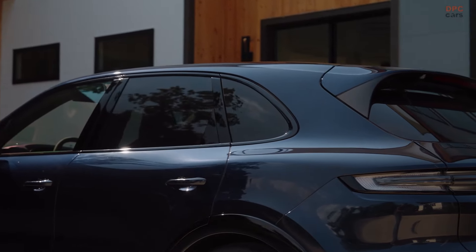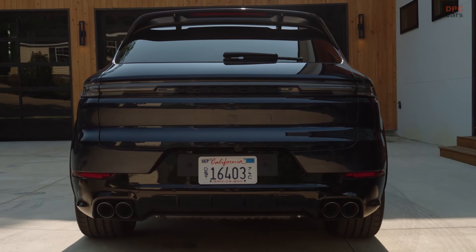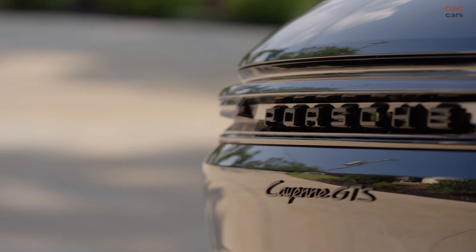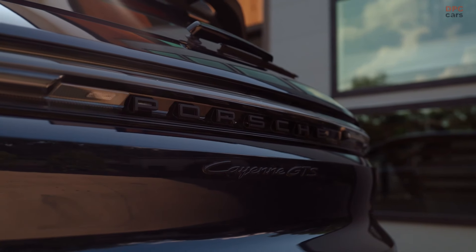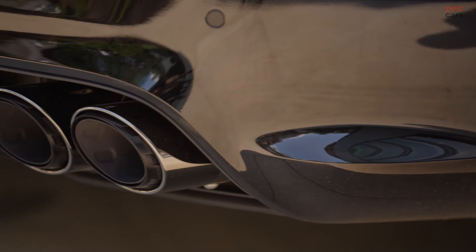This engine now produces 493 horsepower and 487 pound-feet of torque, an increase of 40 horsepower and 30 pound-feet over previous versions. The 2025 Porsche Cayenne GTS can accelerate from zero to 60 miles per hour in just 4.2 seconds, and its top speed reaches 171 miles per hour.